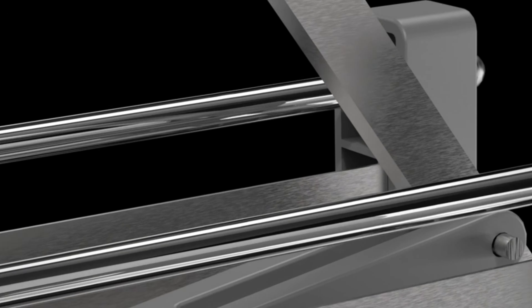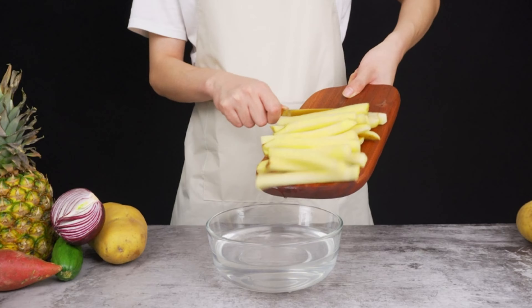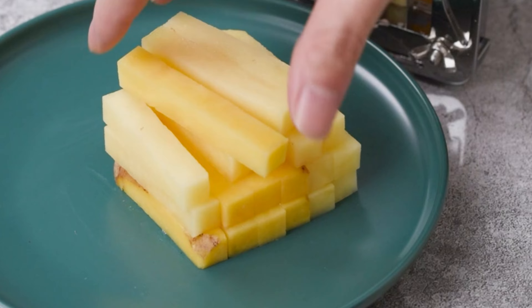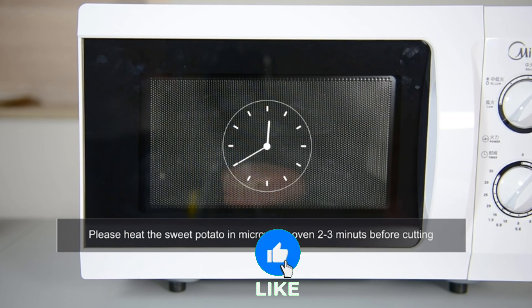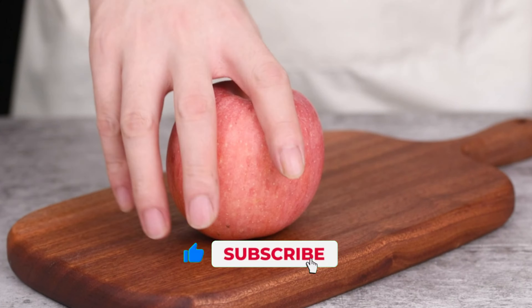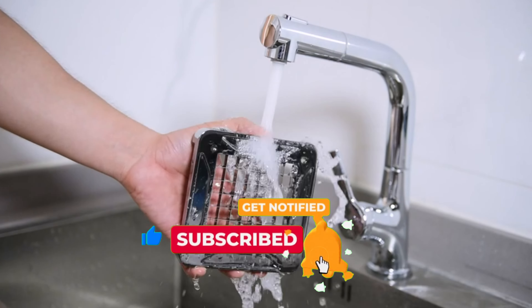Upgrade your kitchen with the Sapo French Fry Cutter, a stainless steel marvel for efficient slicing. Its high-quality blade effortlessly cuts potatoes, carrots, and more into half-inch strips. The extended handle ensures easy operation, and the cutter box accommodates large veggies without precutting. This versatile and convenient tool is perfect for creating restaurant-style fries or veggie sticks.